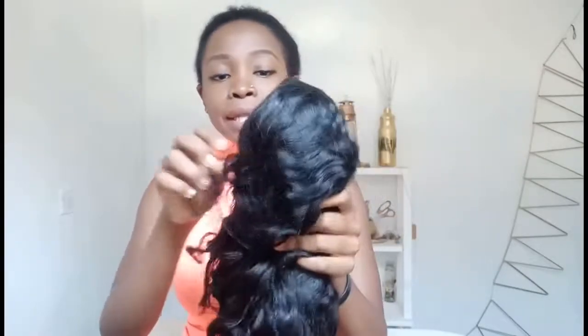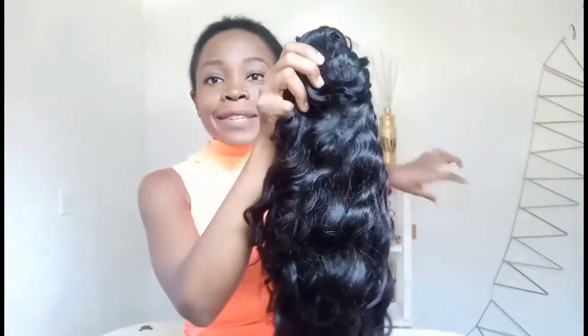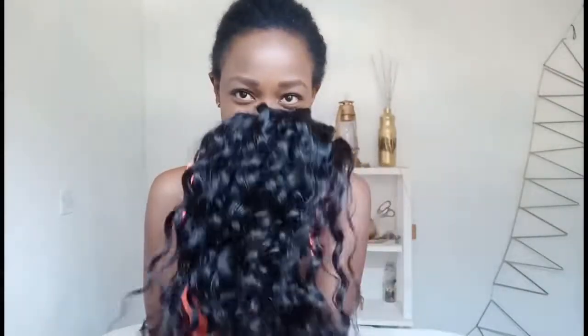I already opened it because I was so excited, and I was so impressed. Look at this — it has this net on top of it. It smells so fresh, wow — I love how it smells.